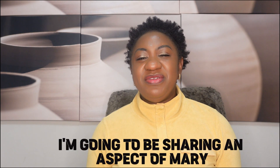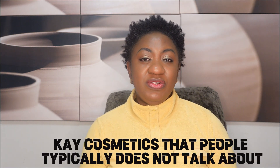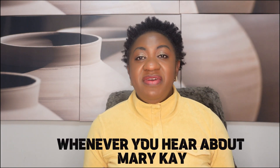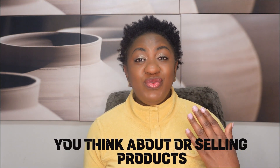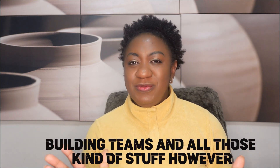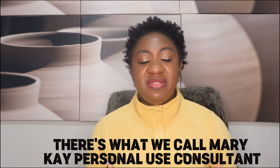That way you become part of my community and get notified whenever I upload a new video. In today's video I'm going to be sharing an aspect of Mary Kay cosmetics that people typically don't talk about. If you're like me before, whenever you hear about Mary Kay, you think about selling products, building teams and all those kinds of things. However, there's what we call Mary Kay personal use consultant.